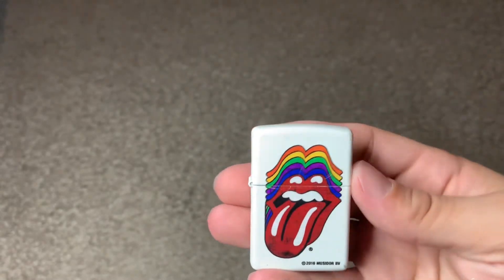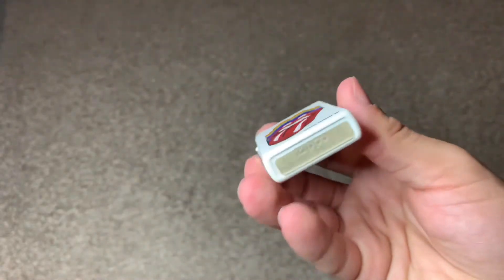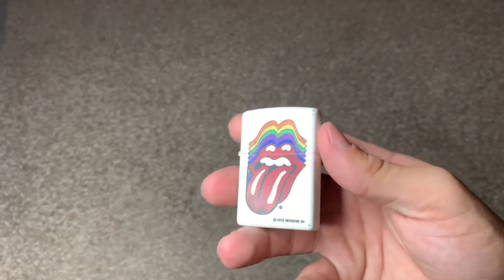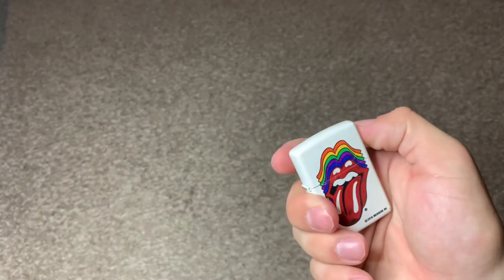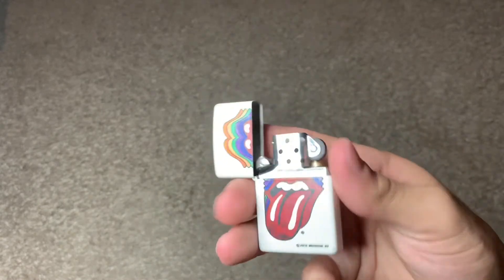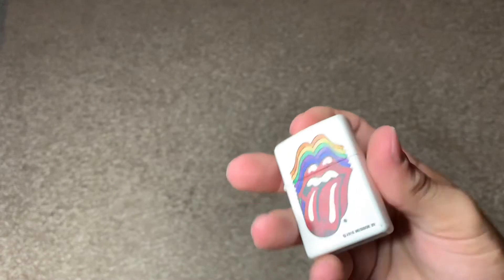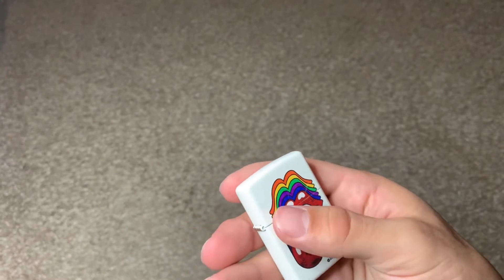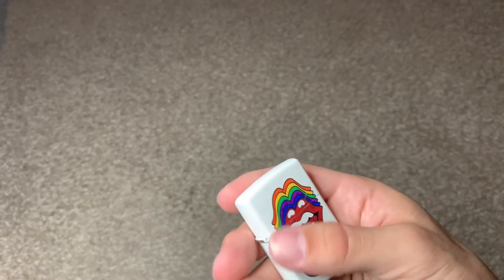It was listed as previously used, but not chipped or anything. You can see it's a little dirty, so I still need to wipe it down. I don't have fuel on it yet. It was listed as a Pride Zippo, though I don't actually know if it's Pride — I think Rolling Stones always has the logo of the tongue, mouth, and funky psychedelic colors going with it.